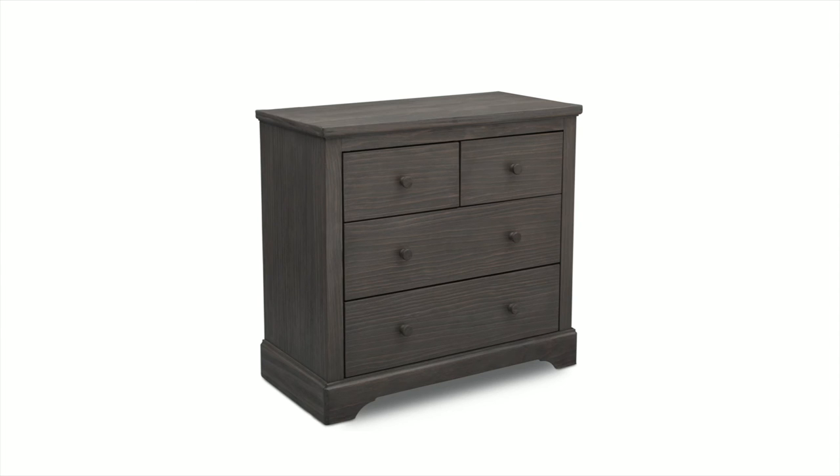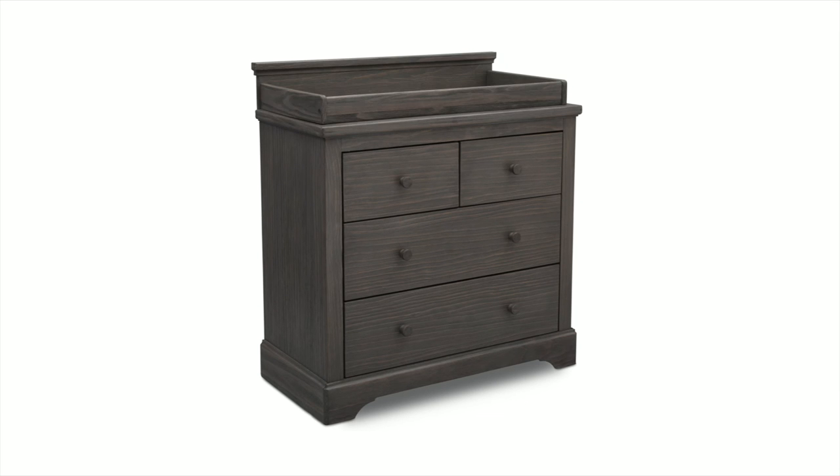Pair it with the Paloma 4-drawer dresser with changing top, sold separately, to complete your nursery.